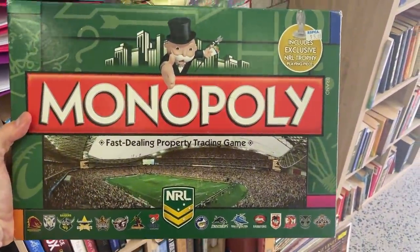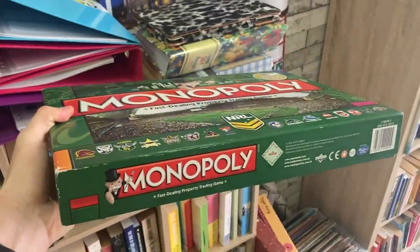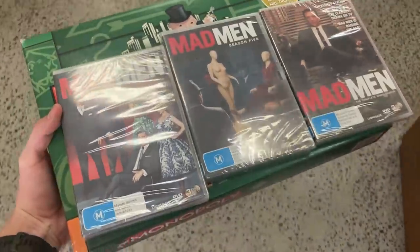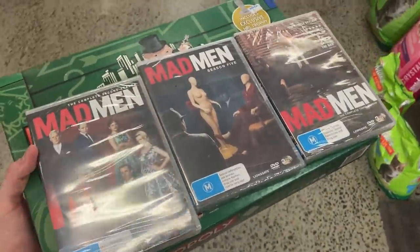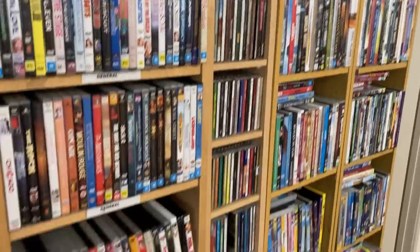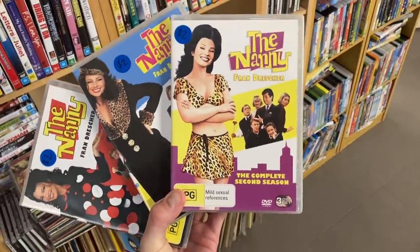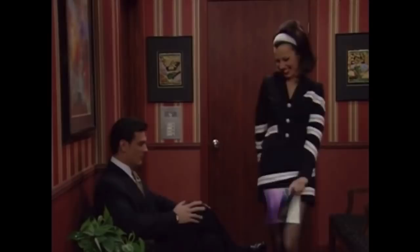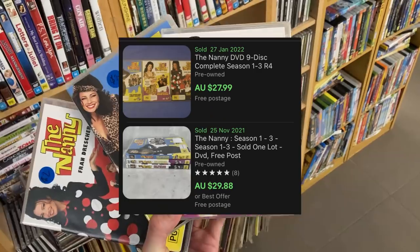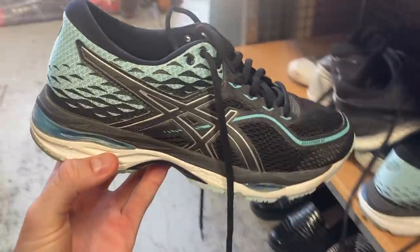Back into the op shops, and for five bucks I found a Monopoly board game NRL edition — should go for about $40. Also found some DVDs: Mad Men brand new and sealed, seasons one, two, and three, plus The Nanny seasons one, two, and three — might be able to get about $30 for those.